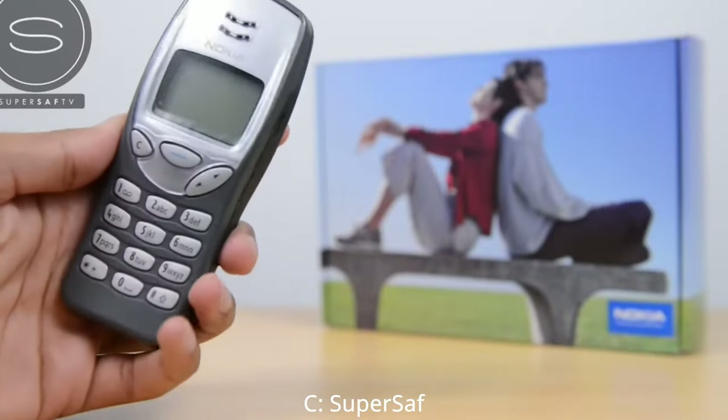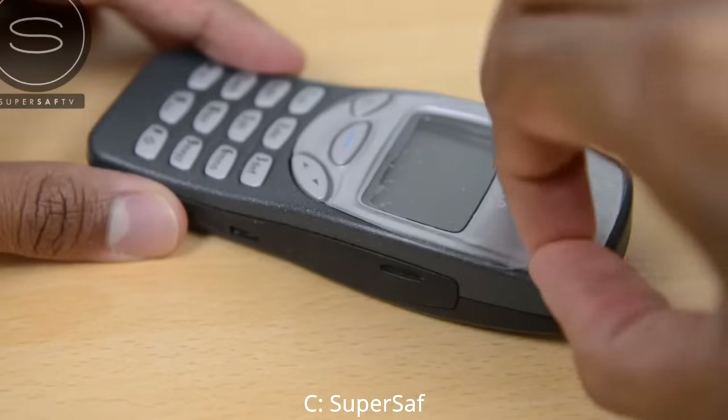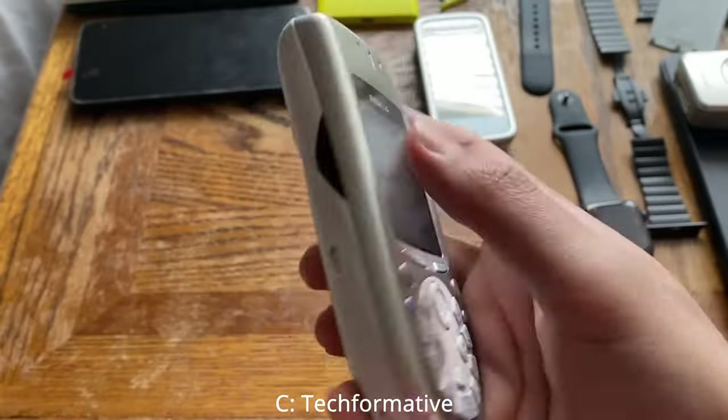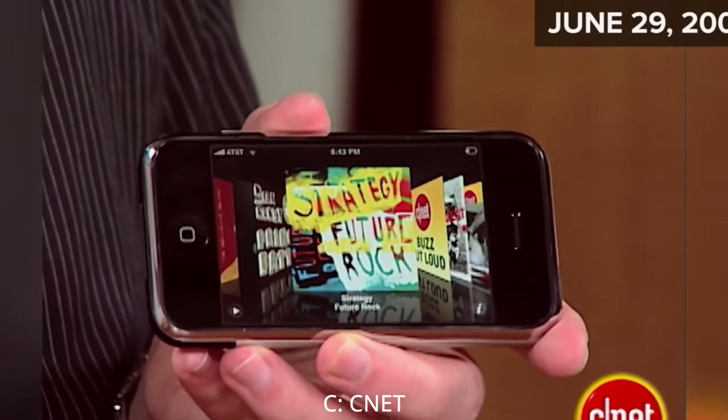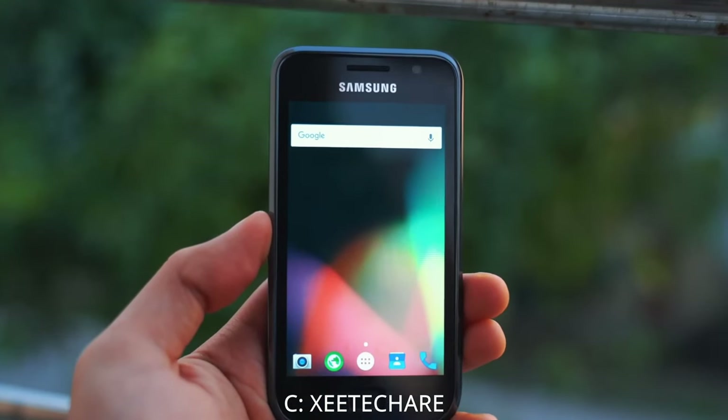There have been four major upheavals in cell phone design over the past 22 years. The first was the mass production of a cell phone regular people could afford. The second was the attachment of a camera to a cell phone. The third was the introduction of a touchscreen and a unified operating system to go with it, either iOS or Android. And finally,